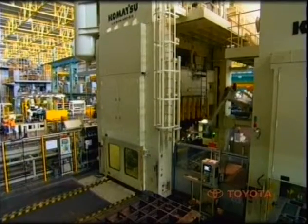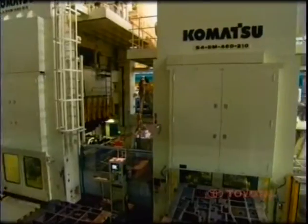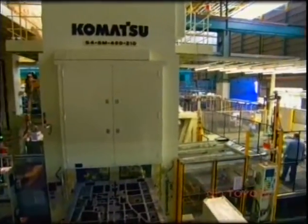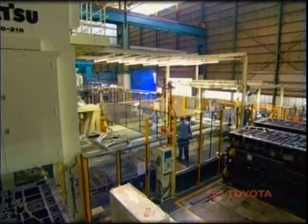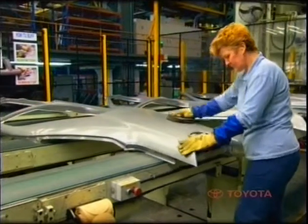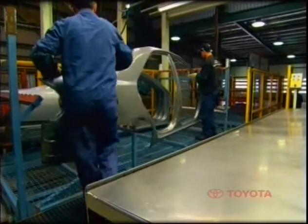The AO Press line produces a full side of a motor vehicle on one line. This is a major advance compared to the previous system of pressing panels and joining them to make the car body. This has improved processes, reduced manufacturing costs, and most importantly, assisted in the development of better quality cars for customers in Australia and overseas. The body panels and parts are then taken to the neighbouring weld shop.